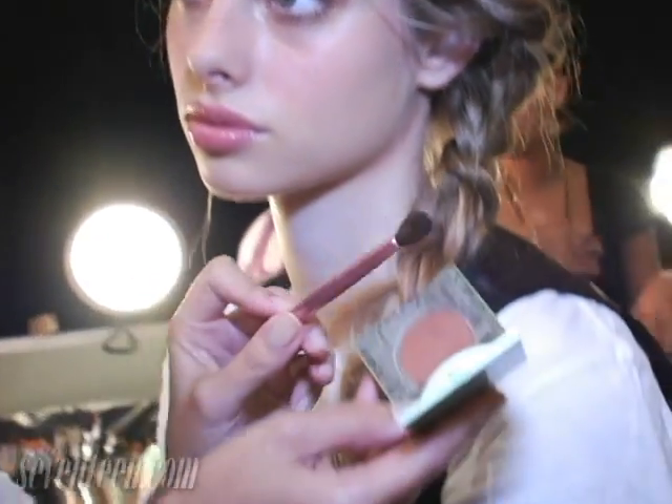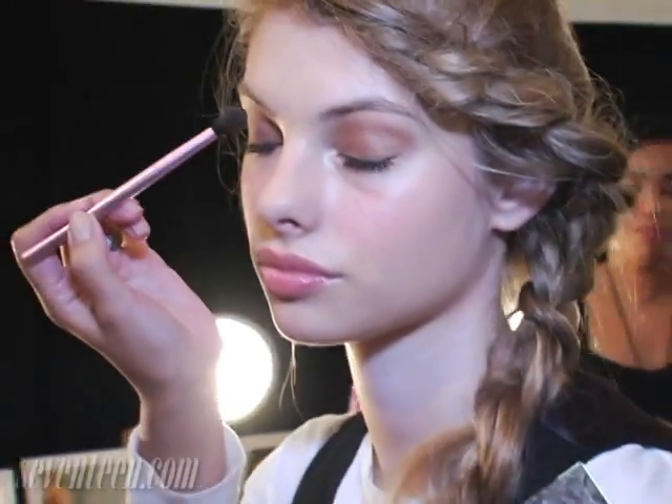What we did was we took a very sort of coppery, bronzy shadow and put it right on the lid.